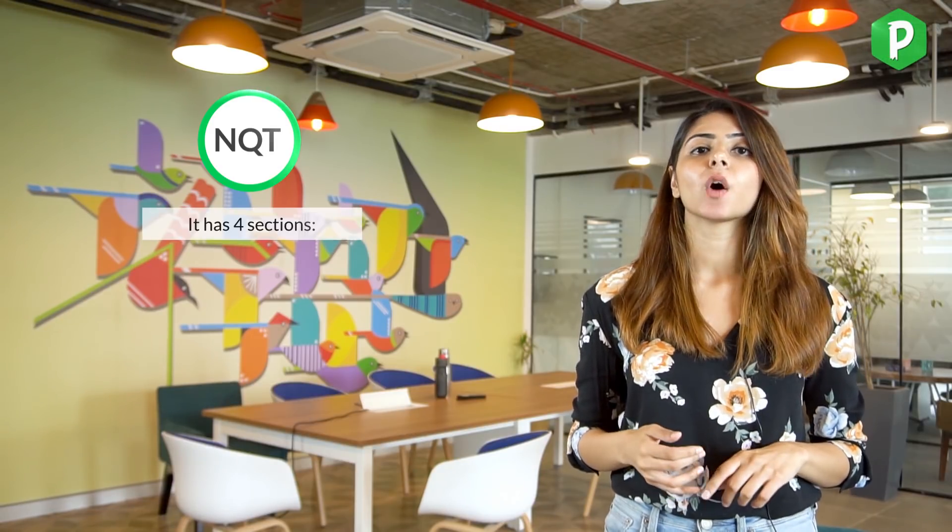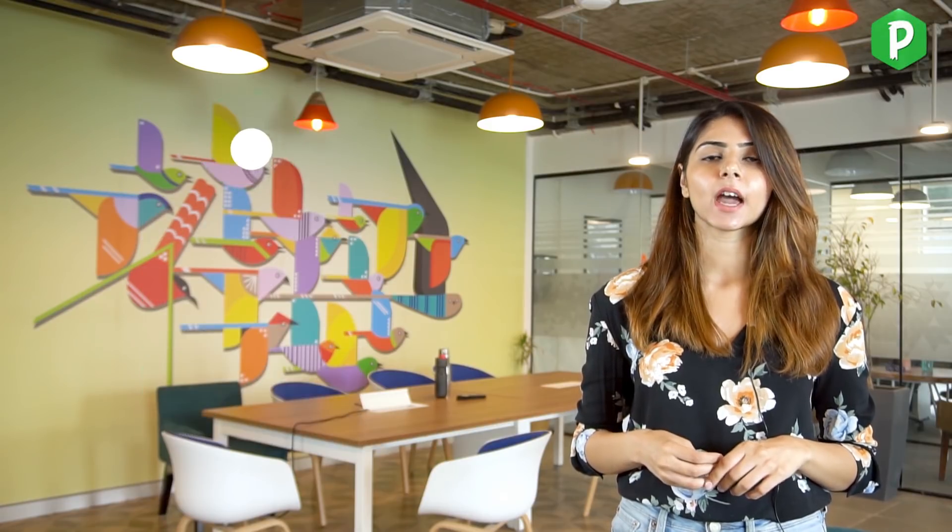We hope you've registered already, but if not, the link to the registration is mentioned in the description box below. The TCS NQT exam has four sections: Verbal English, Quants, CMCQ, and Coding Ability.